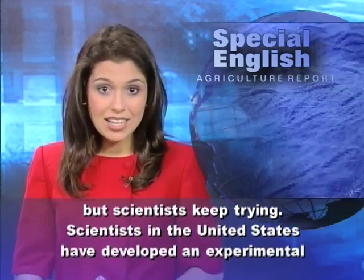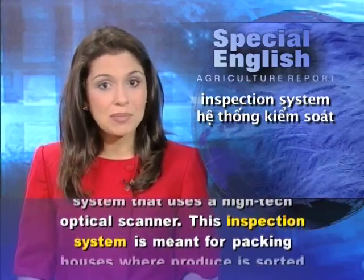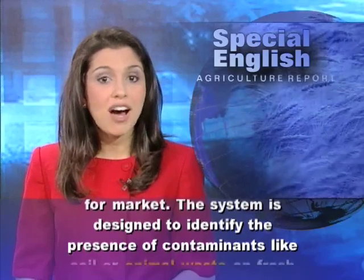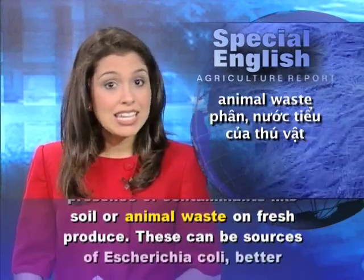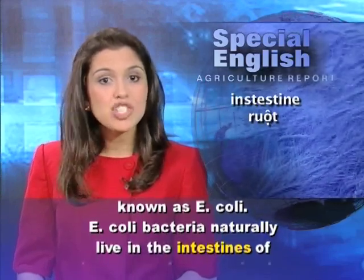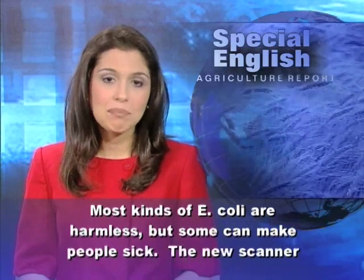Scientists in the United States have developed an experimental system that uses a high-tech optical scanner. This inspection system is meant for packing houses where produce is sorted for market. The system is designed to identify the presence of contaminants like soil or animal waste on fresh produce. These can be sources of Escherichia coli, better known as E. coli. E. coli bacteria naturally live in the intestines of humans and many animals. Most kinds of E. coli are harmless, but some can make people sick.